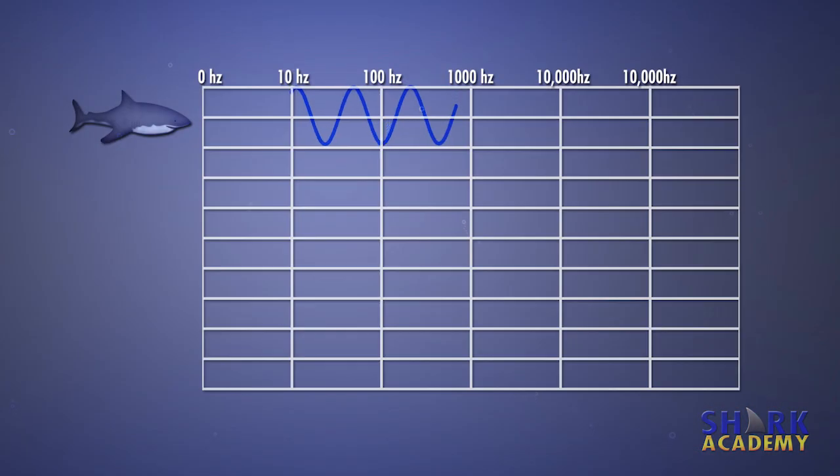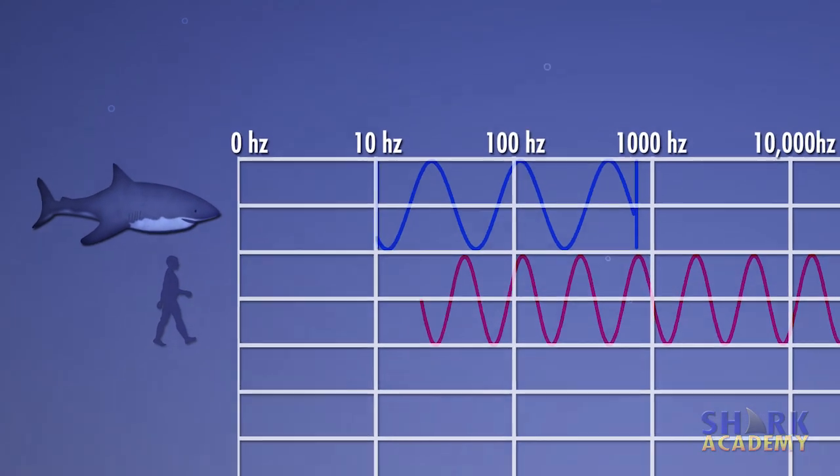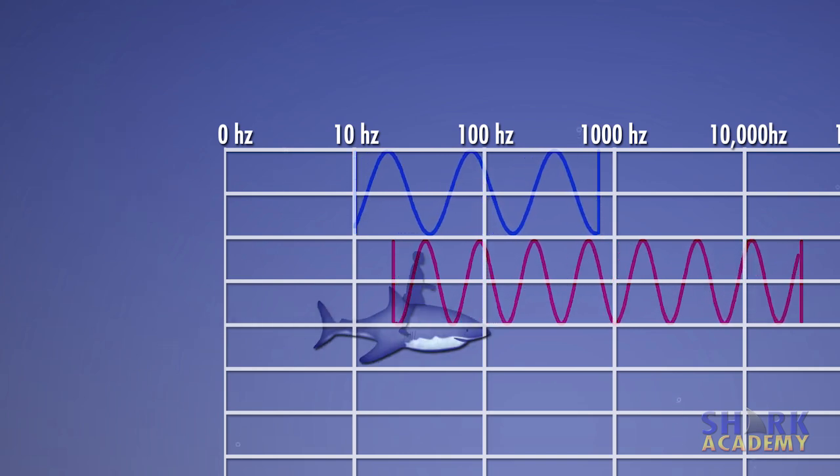Sharks respond only to low frequencies between about 10 and 800 hertz. People can only hear down to about 20 hertz, so sharks can hear frequencies that are lower than people can hear. Extremely low sounds are more like vibrations than sounds.